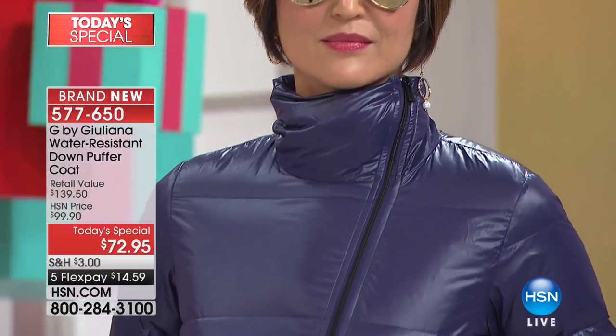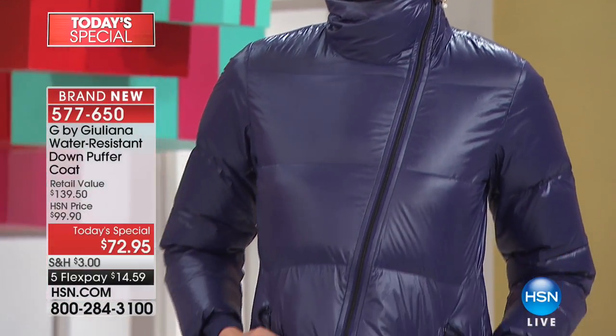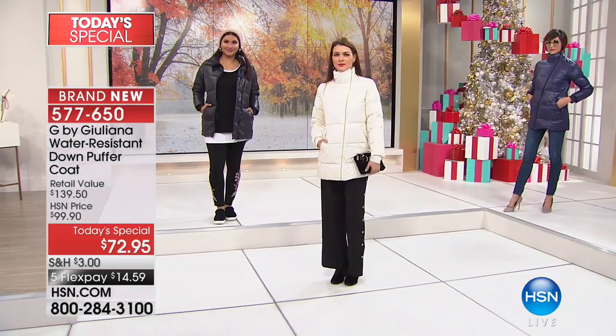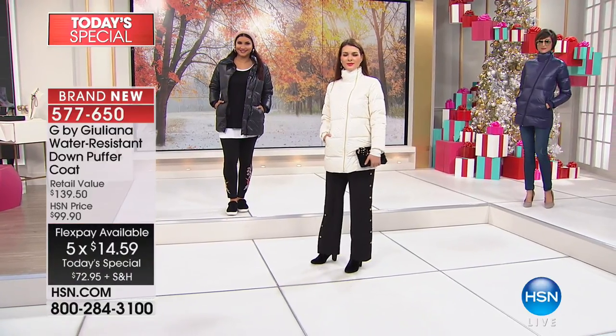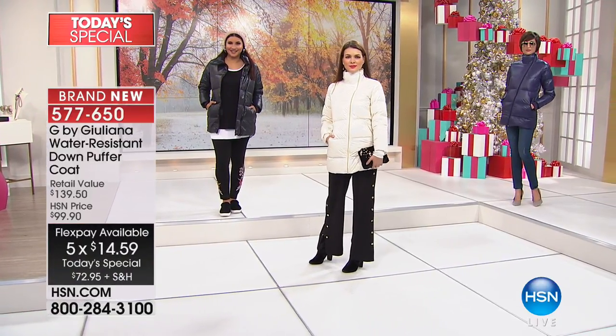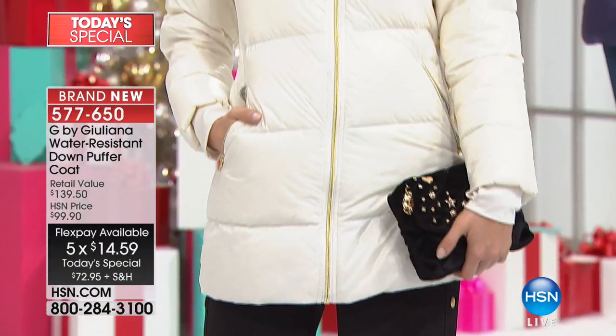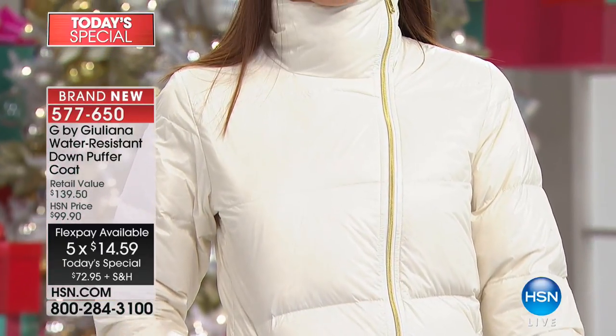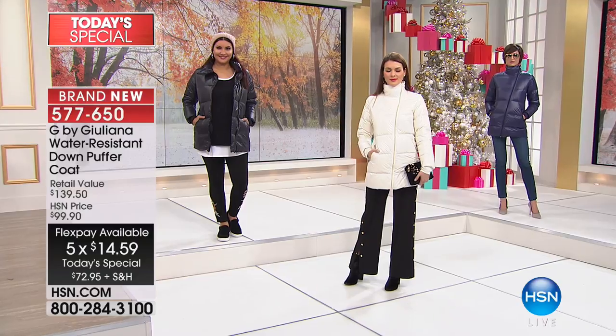He said usually puffers are so unattractive. The fact that you made this a very fashionable one at this price blew his mind. He makes beautiful custom Italian suits for men that can be $3,000, $4,000, $5,000 a suit. And for him to be blown away by a piece that's $72 — he couldn't believe how incredibly soft it was, yet very lightweight.